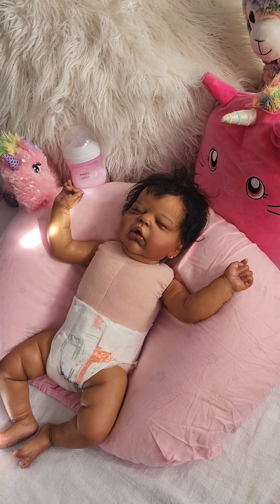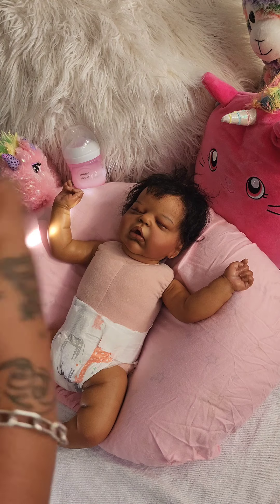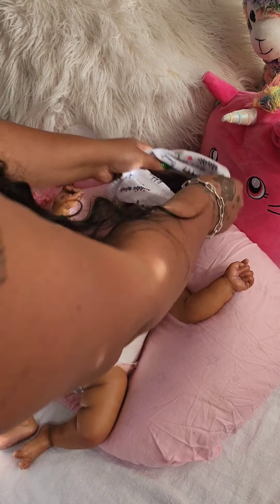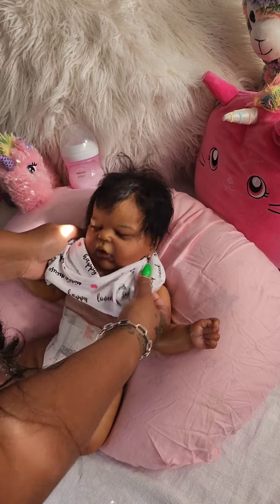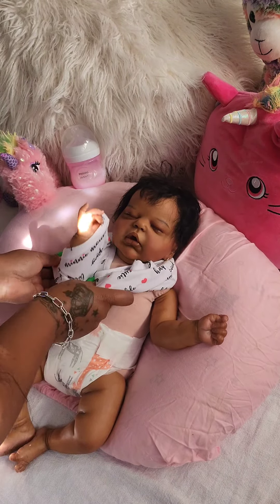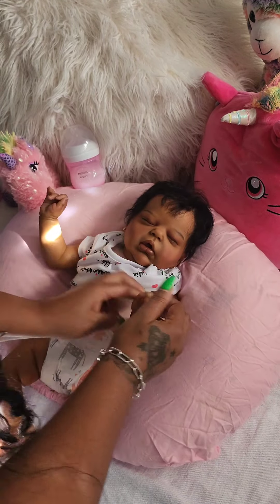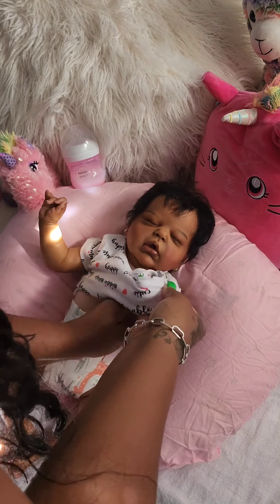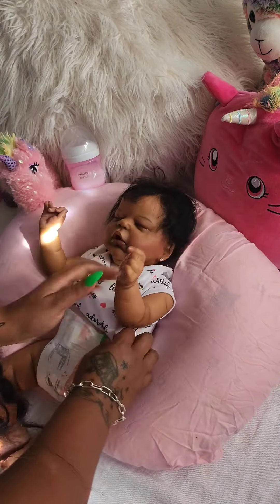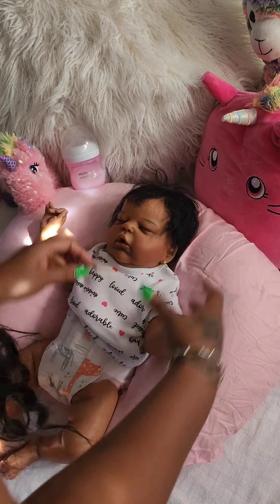I'm just going to put on her little shirt here. It's got my fingers smelling like powder — like I've dipped my hands in baby powder. It smells so delightful and so little babyish, and it just adds to the realness of the whole reborn thing.